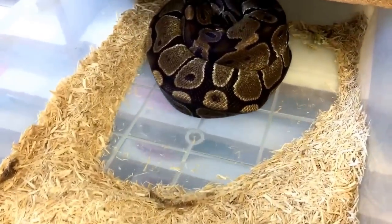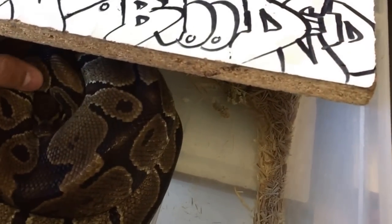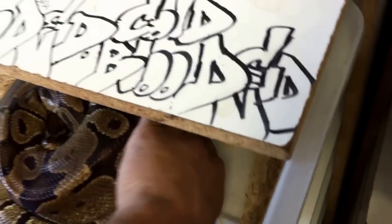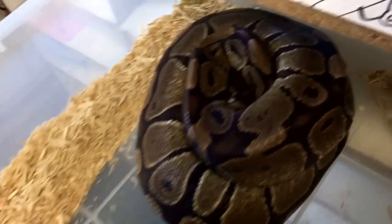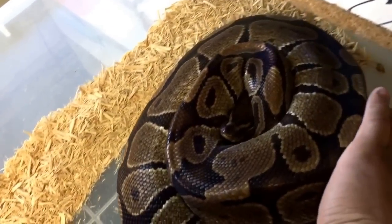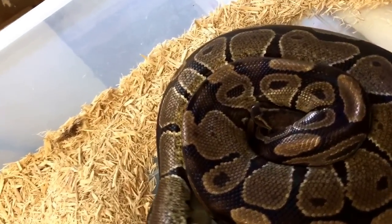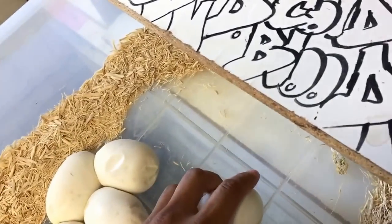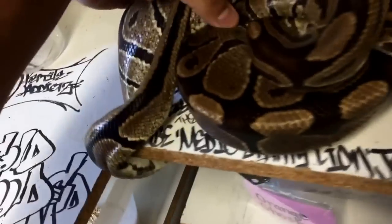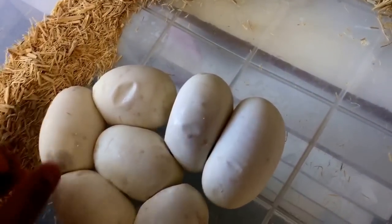As you can see, she's coiled up real tight. We'll just take her off — doing it one-handed because we don't have a camera person at all times. Start from the tail — it becomes a lot easier.